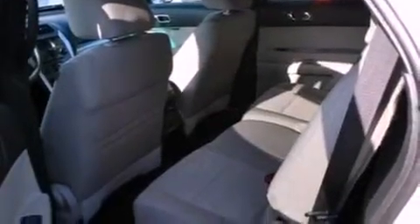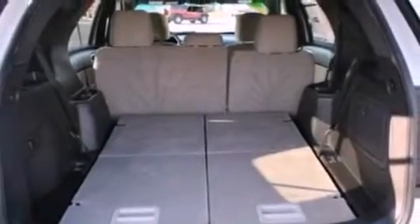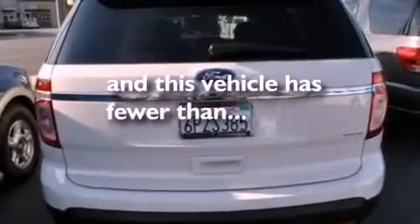It has 17-inch wheels, a rear spoiler, an anti-lock braking system, heater vents for rear seat passengers, and this vehicle has fewer than 9,000 miles on the odometer.